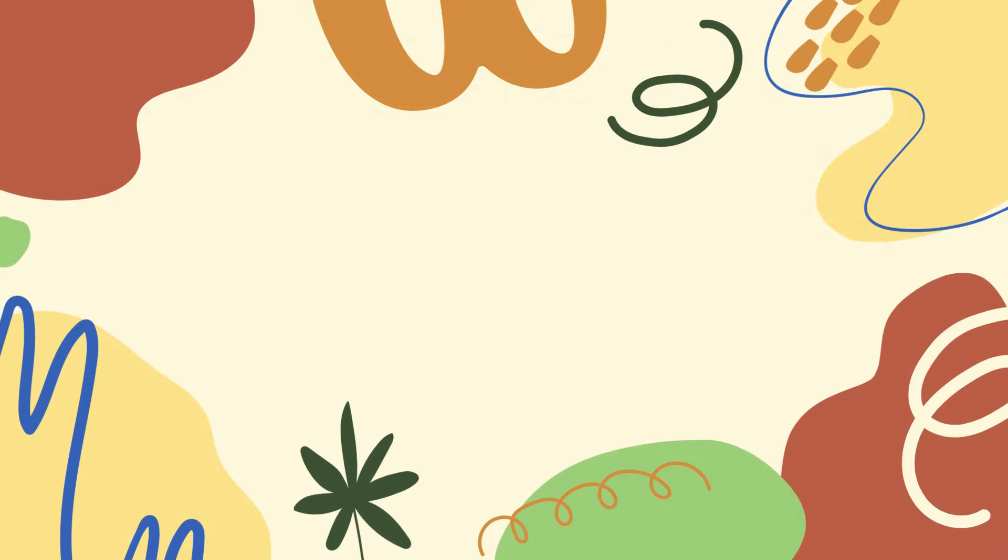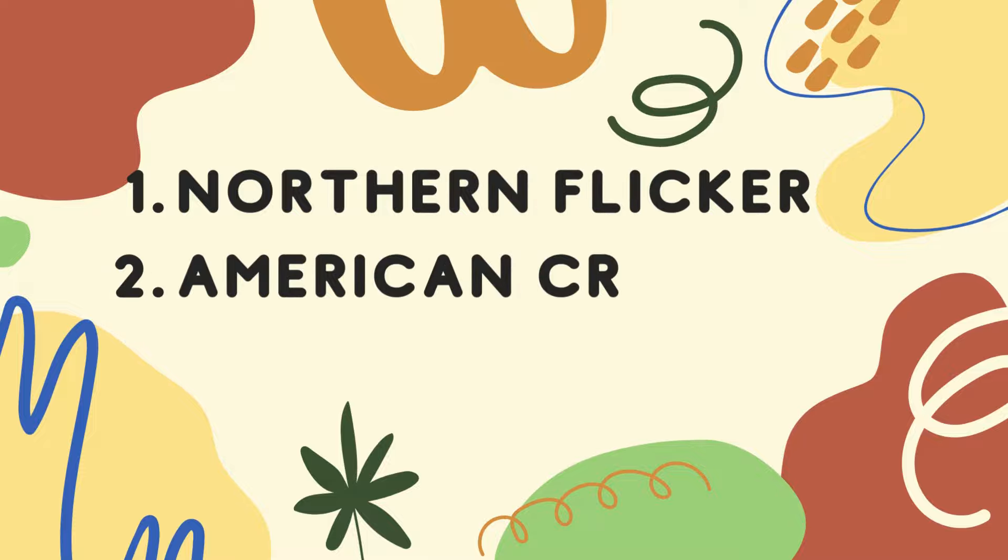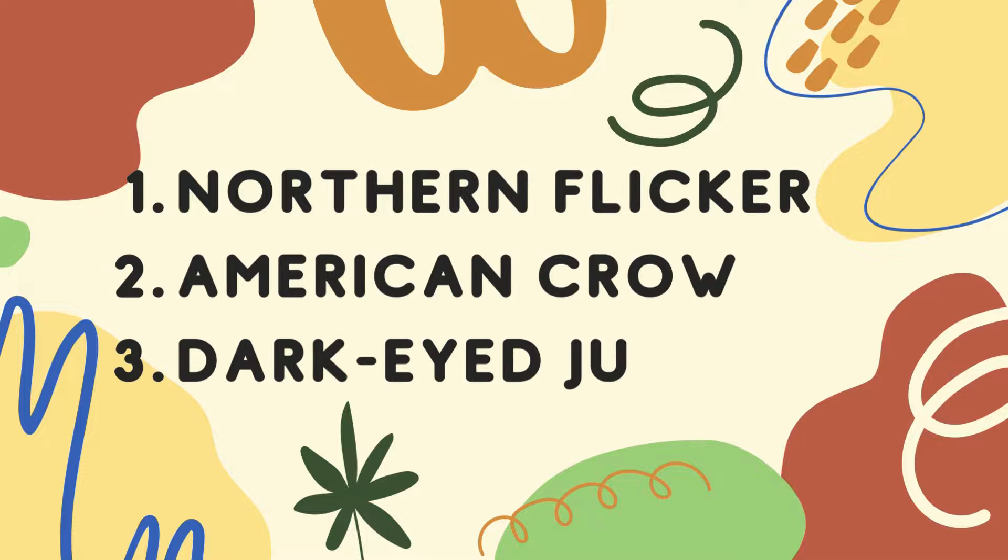Thanks for playing our bird quiz today. The first bird today was a northern flicker, the second was an American crow, and the third was a dark-eyed junco. So what do you think about the double-crested cormorant? Have you seen one before? Maybe you mixed it up with a loon or a great cormorant? Do you think it looks a little prehistoric, a little bit like a dinosaur?